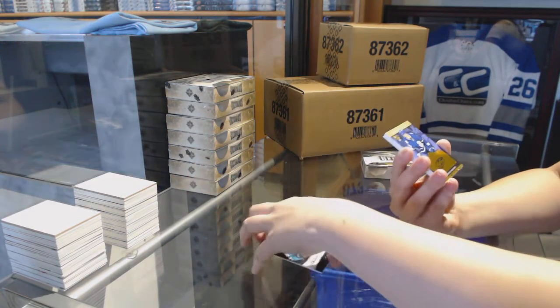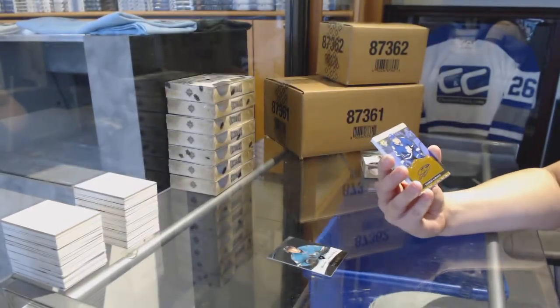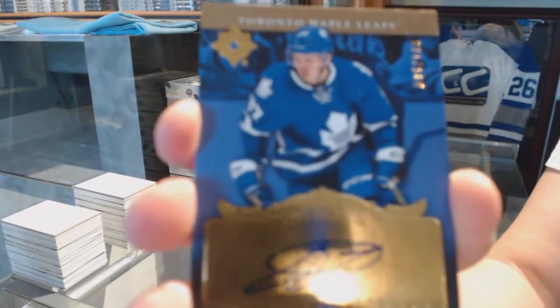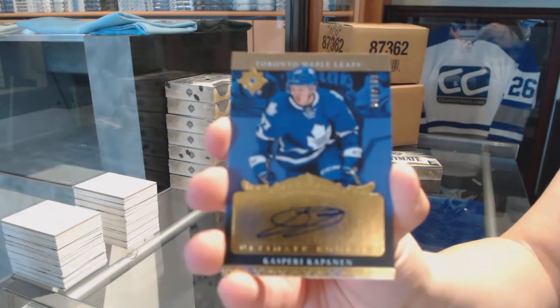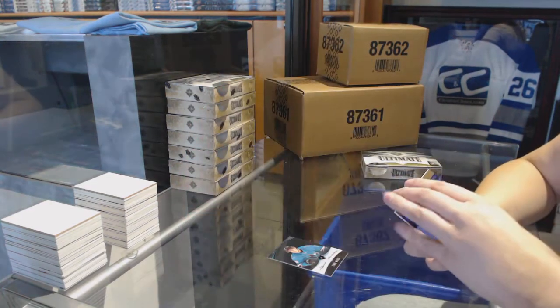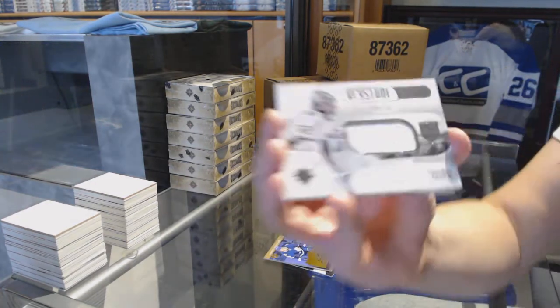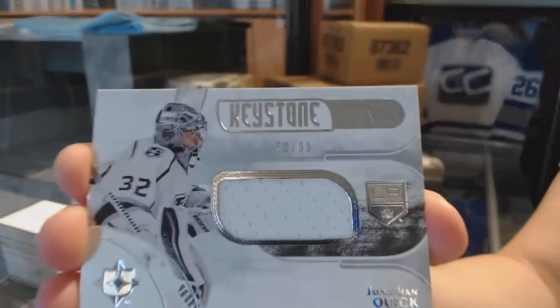We start off with an Ultimate Rookie Retro Auto numbered to 199 for the Toronto Maple Leafs, Kasperi Kapanen. Keystone Fabrics Jersey for the LA Kings, Jonathan Quick.